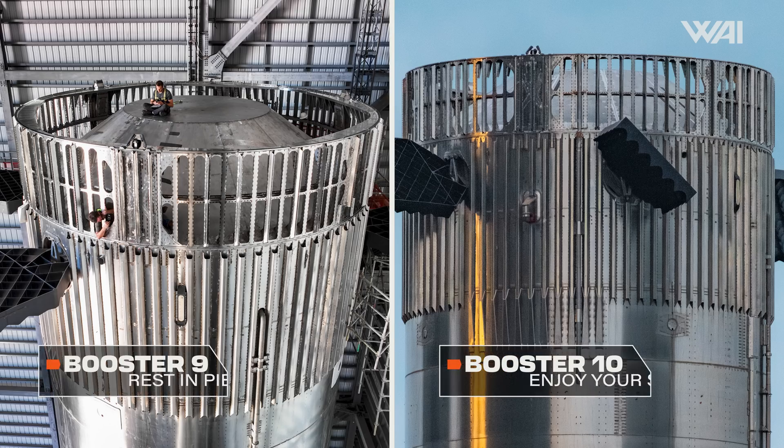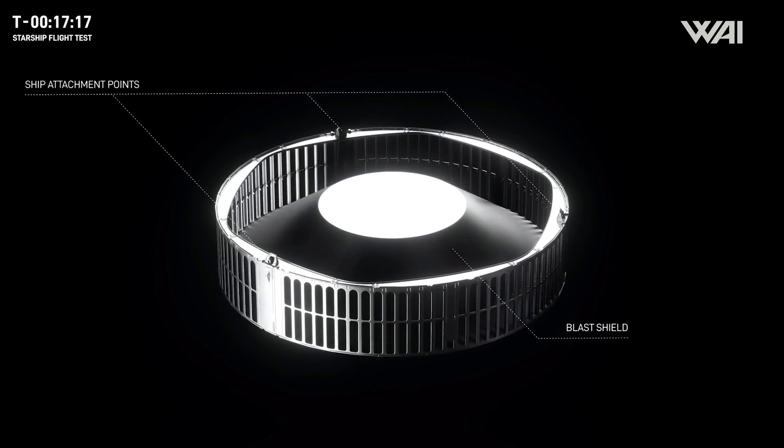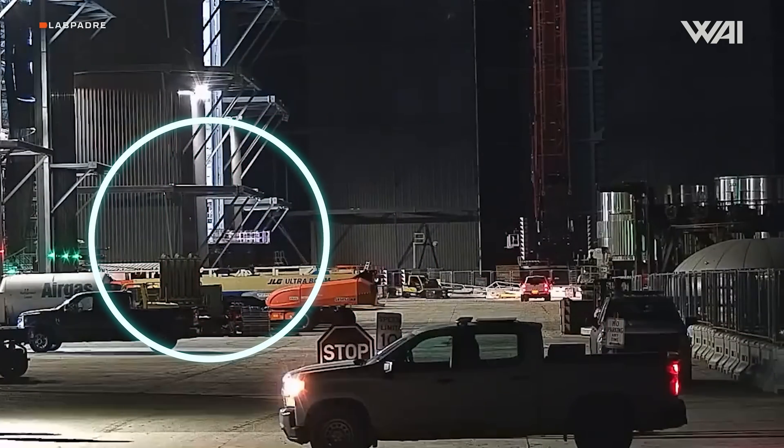The new ring installed on top of Booster 10 looks exactly like the one used in Starship's second flight, indicating that the design likely performed to expectations. With the last piece of the puzzle in place, rollout was imminent, and indeed, just a day later, a new booster transport stand was brought into the mega bay. We can now say with 100% confidence that this is not a test stand, but an improved transport stand.